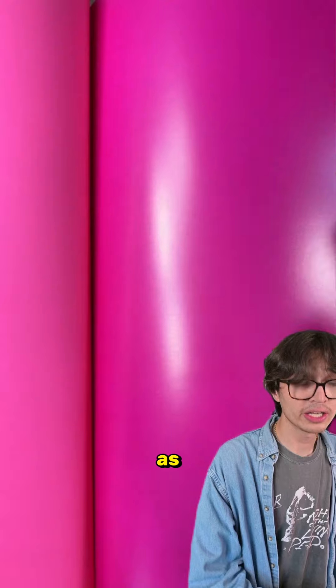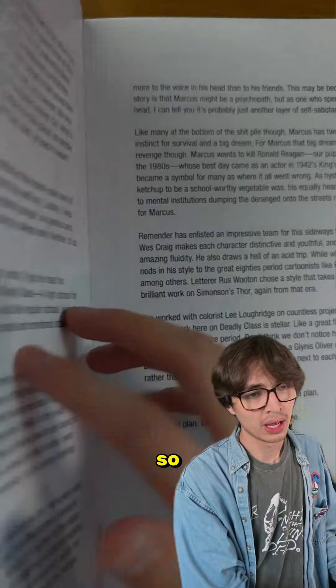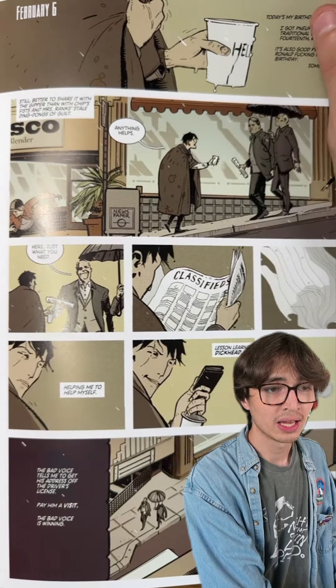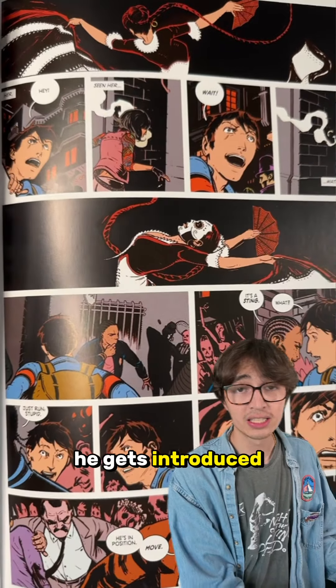When Marcus is a kid, his parents suffer a horrible accident that involves Ronald Reagan. So this Marcus kid kind of blames Ronald Reagan for the death of his parents, and he's left on his own as a homeless teen.